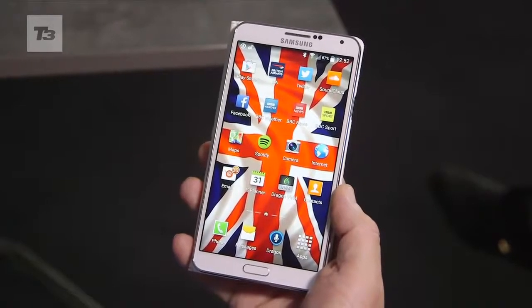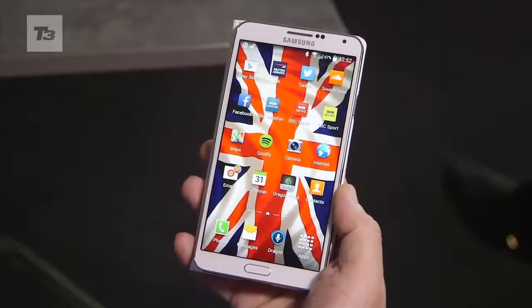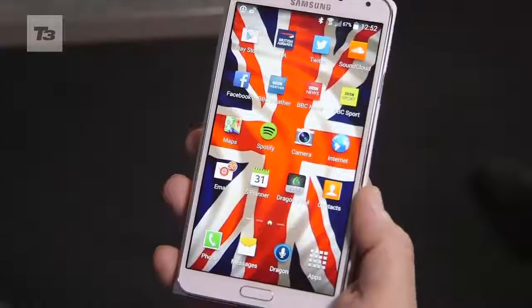Likewise, I can also give it a command — what we refer to as a one-shot. I can wake it up, it will authenticate that I am who I am, and then I can give it a command that I want to execute.